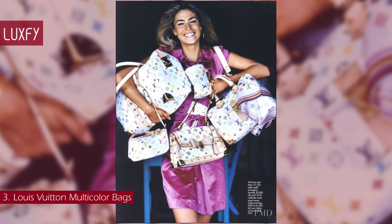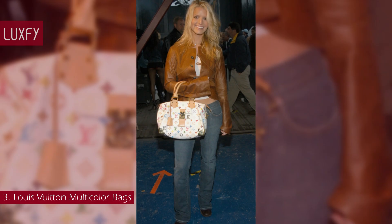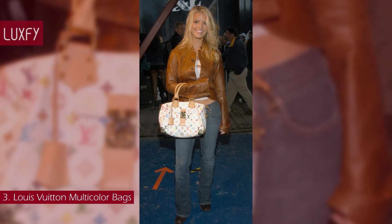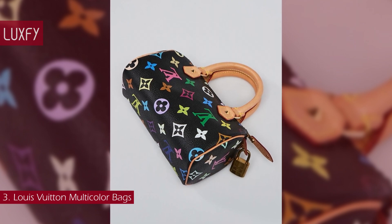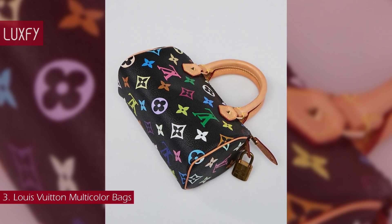The monogram multicolor bags instantly became some of the most sought-after accessories in the world. The handbags were seen on the arms of celebrities like Jessica Simpson, Naomi Campbell, and Paris Hilton. With renewed interest in handbags from the 90s and 2000s, Louis Vuitton Multicolor Bags remain in high demand on the resale market, especially the classic Murakami Speedy bag.